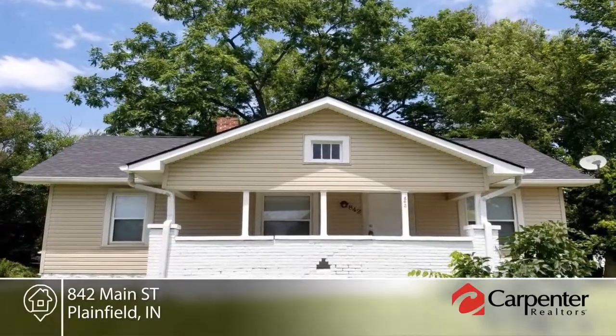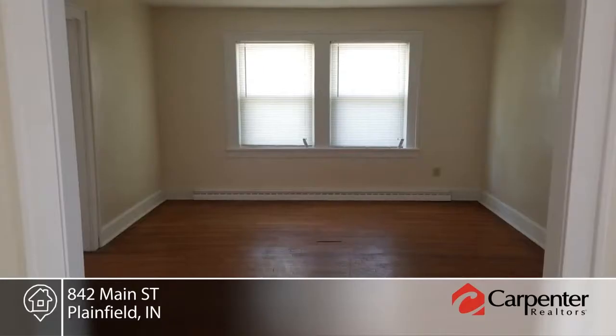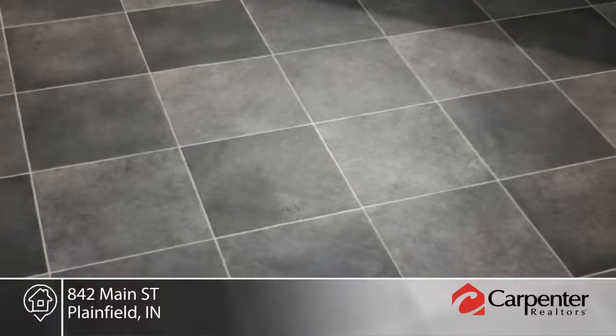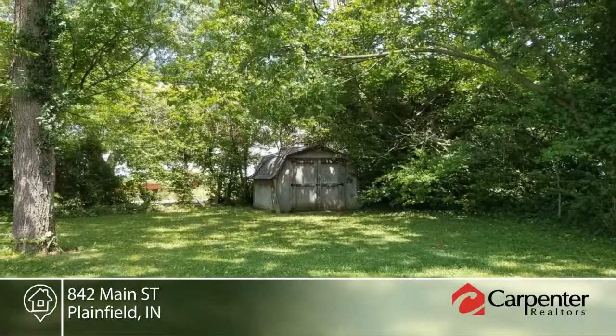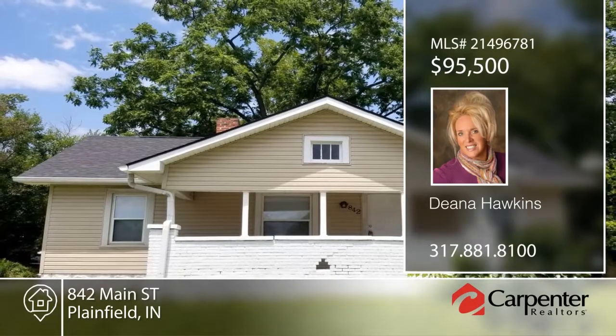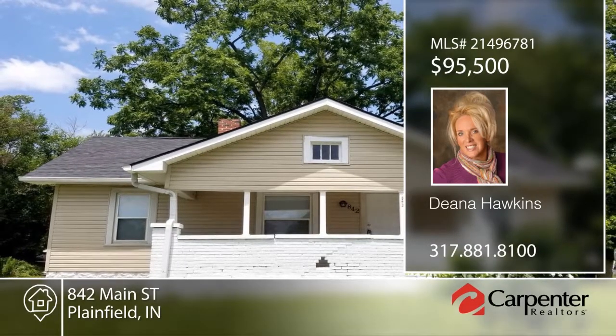This newly remodeled two-bedroom ranch with a full basement is move-in ready and offers a new roof, new furnace, new air conditioner, new flooring, and beautiful hardwood floors. Dena Hawkins has the keys and would love to help you make this home yours. Call now to schedule your private showing.